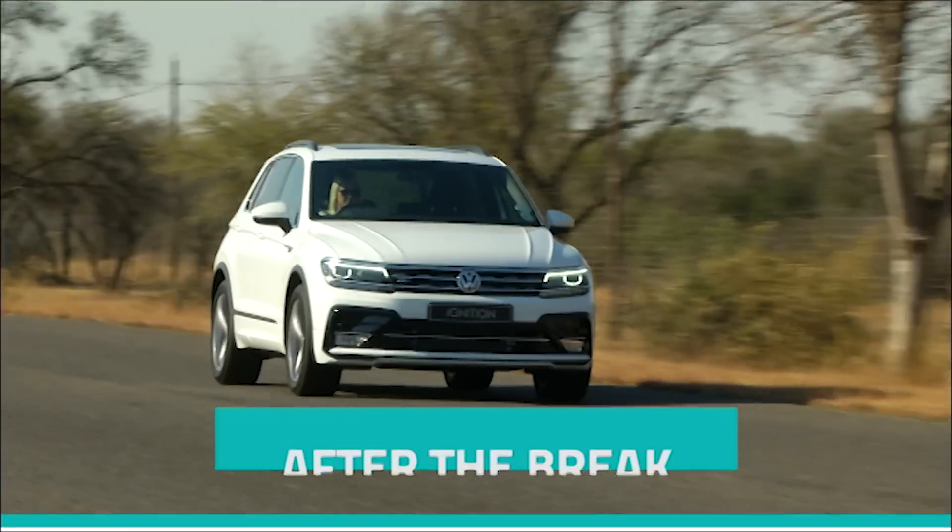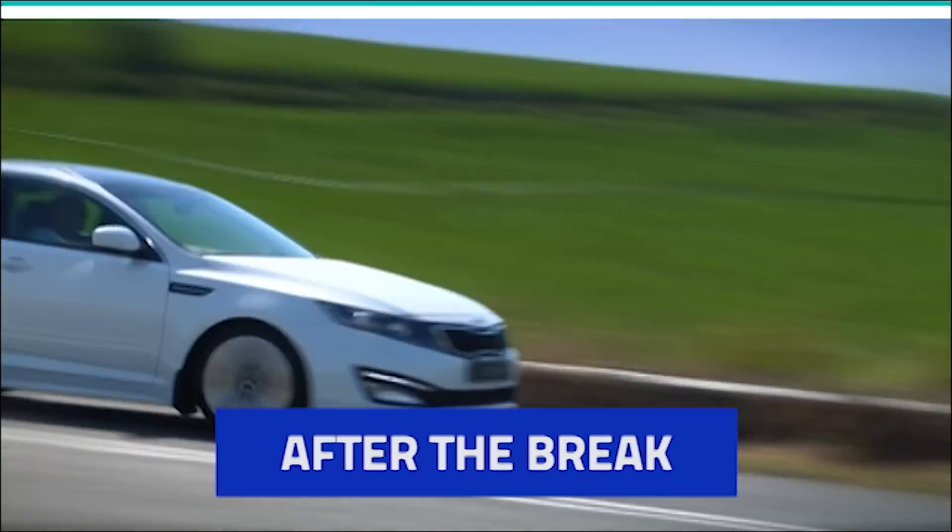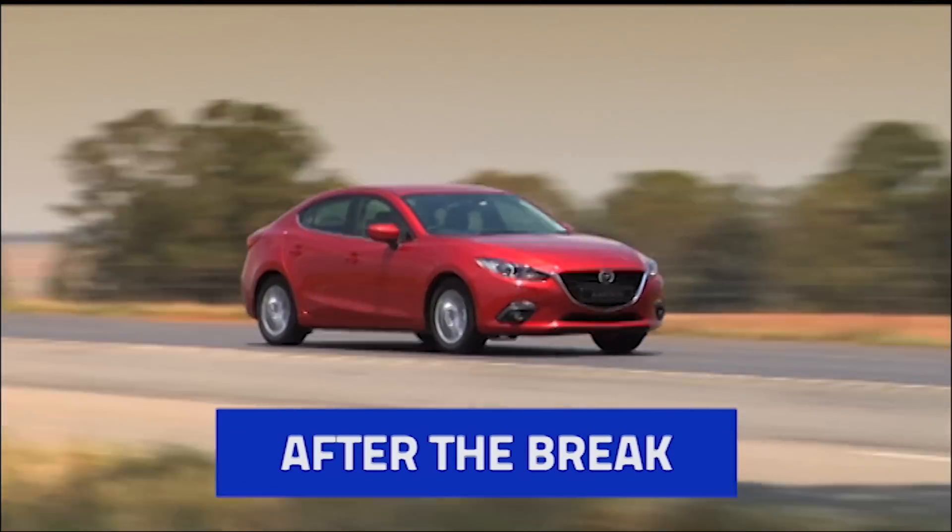We're going to take a short break. But when we return, we compare three of the top contenders in the compact SUV segment, and the Kia Optima battles it out with sedan rivals from Mazda and VW.